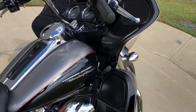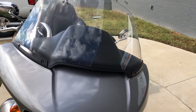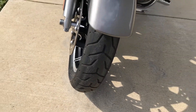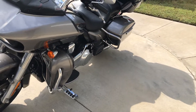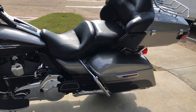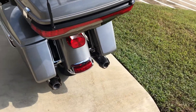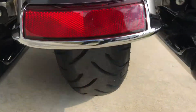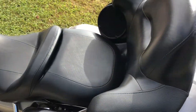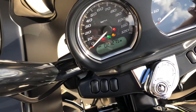We've also got heated grips and split tread on the front tire. It's got the heat shields. One-touch saddlebag latches. Then you've got the luggage rack on the tour pack. Good tread on the rear tire as well. The bike has 27,000 miles.